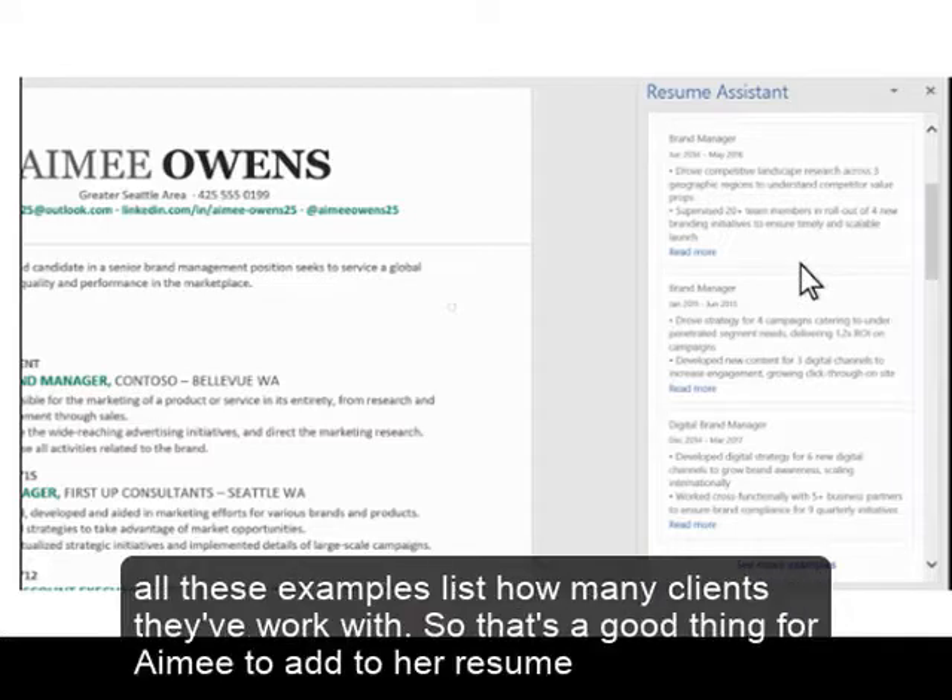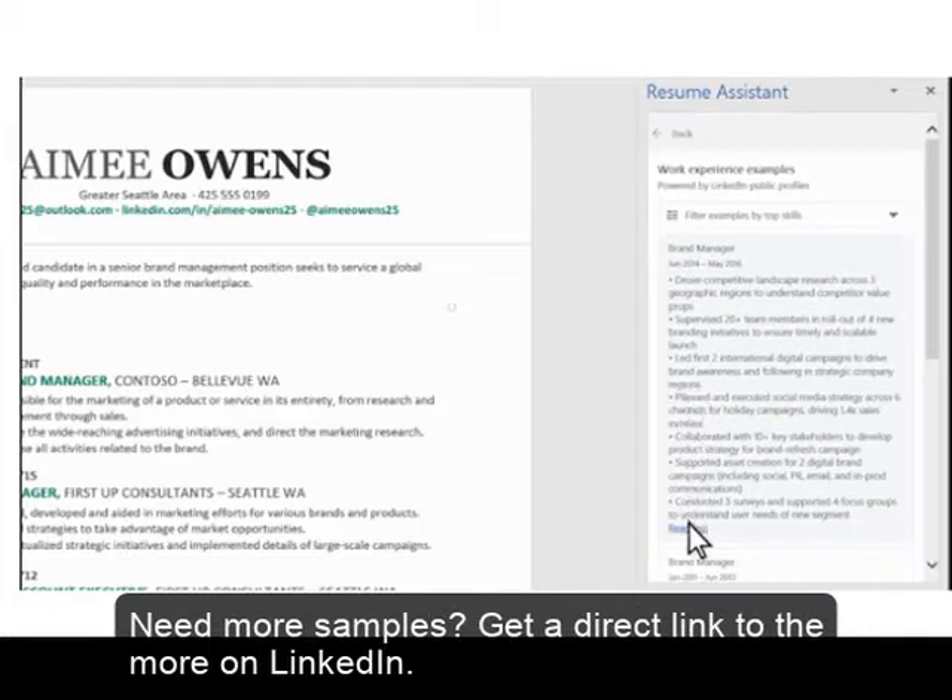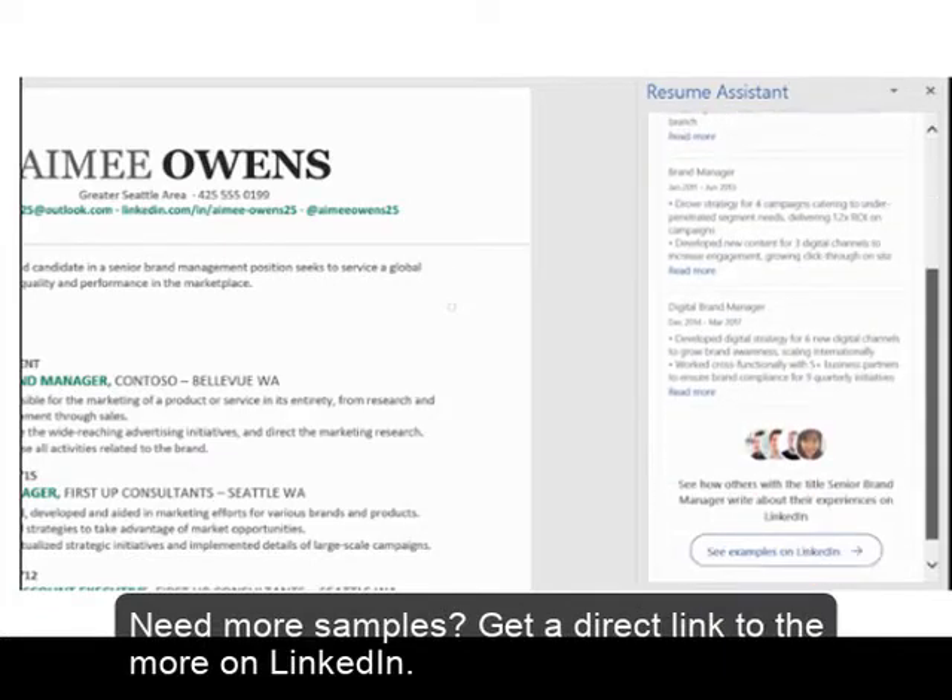Reading these descriptions, you can find keywords and spot trends to help your resume stand out. All these examples list how many clients they work with, so that's a good thing to add to her resume. Tap 'Read More' to expand the text. Need more samples? Get a direct link to more on LinkedIn.